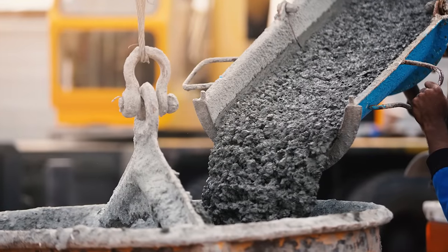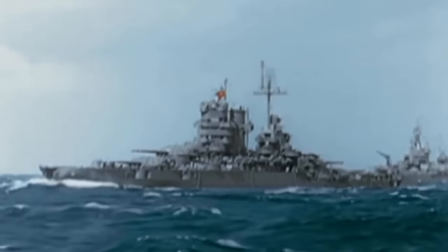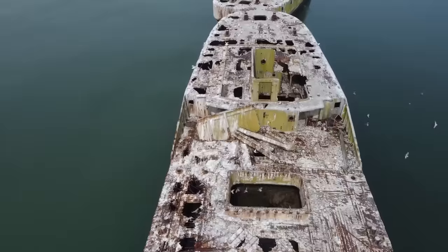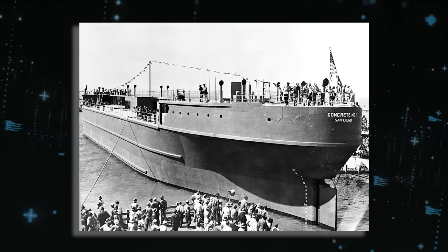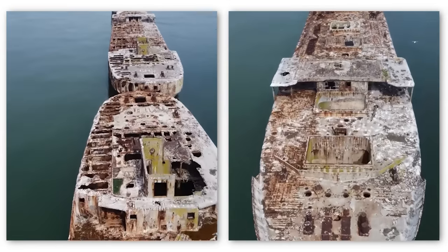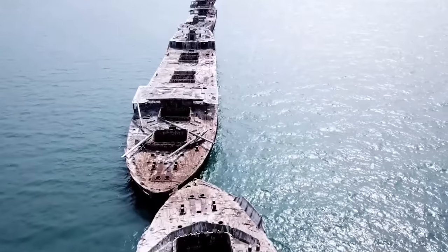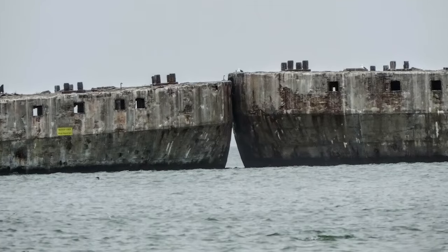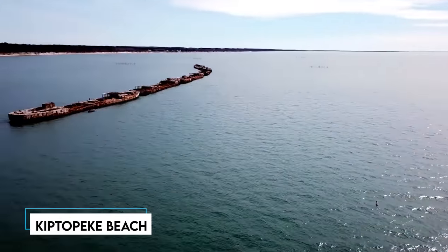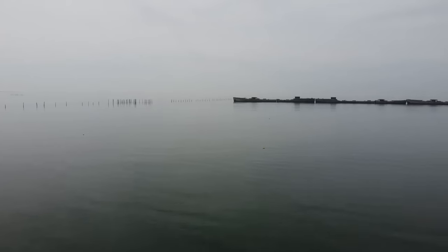How could they build a fleet of ships swiftly and economically? The answer was concrete. It was less costly, readily available, and quick to use in shipbuilding. However, this innovative solution didn't come without its share of drawbacks. The resulting ships were heavy, slow, and more susceptible to cracking compared to their steel counterparts. Out of the fleet of 24 vessels that were constructed, only 12 saw service during the war, mostly serving as supply and fuel carriers. After the war ended, some were scrapped, while others found their way into the hands of private owners. One such private owner was the Virginia Ferry Corporation. They bought nine concrete ships in 1948 and towed them to Kiptopeke Beach, where they were partially sunk in a line parallel to the shore.